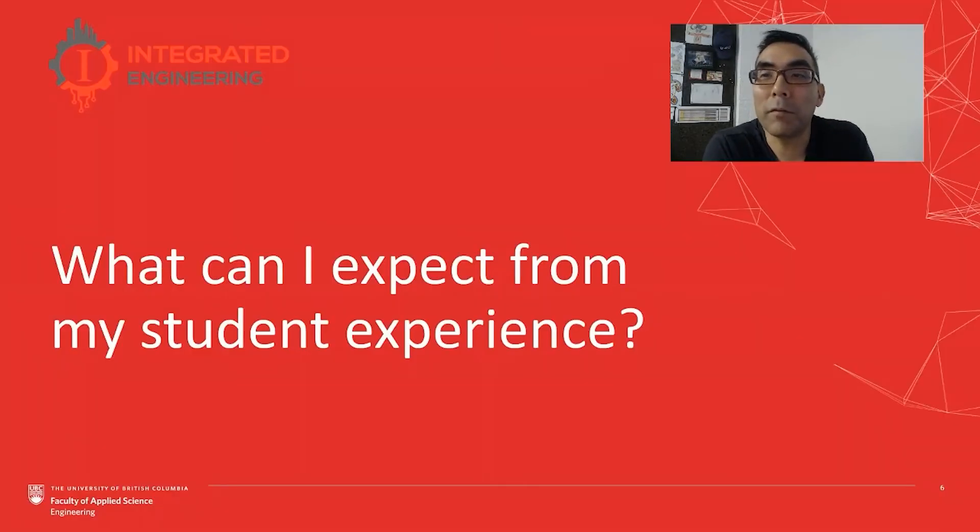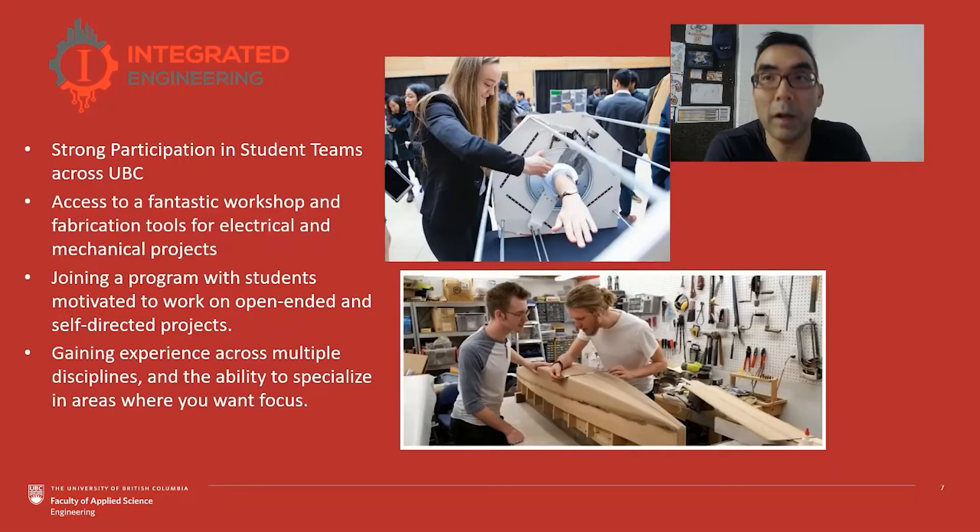So what can you expect from the student experience? Our students like to contribute across the spectrum of different teams, clubs, and interests. We have strong participation in student teams across the faculty here at UBC Applied Science and Engineering, with a heart for all sorts of competition teams. Hopefully you'll get a chance to experience some of that by meeting students and finding out what teams they're involved with. Here in iGen we also have access to a fantastic workshop and fabrication tools for the kinds of projects that support those opportunities.